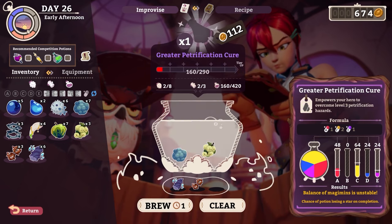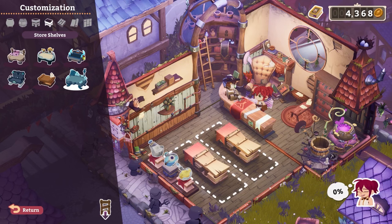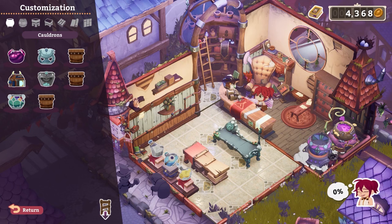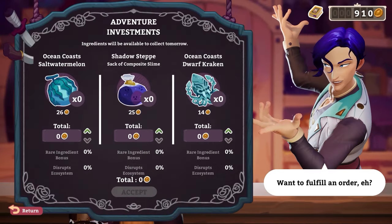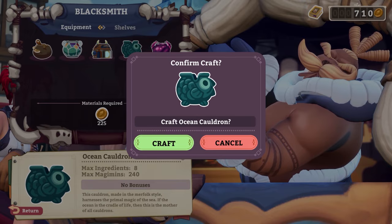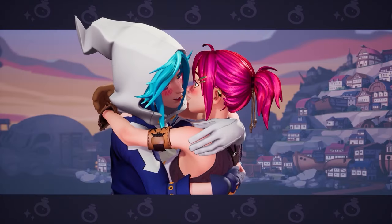Step one: keep the cauldron running and shelf stocked with all sorts of potions. Customizing your storefront can help make your brews irresistible. Step two: invest in new exotic ingredients and equipment to make even better potions. Pro tip: strong networking can help you out.